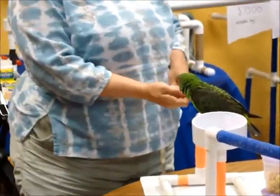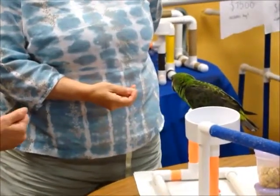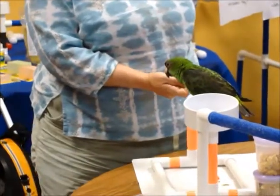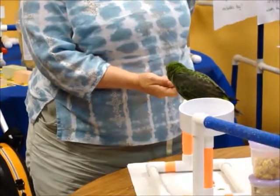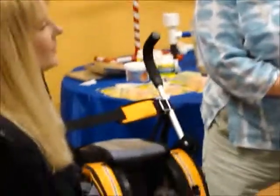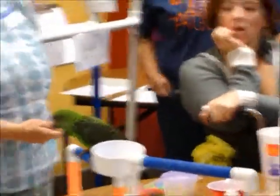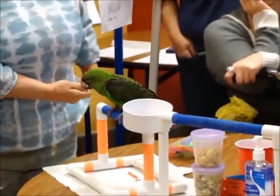That means just giving him a couple treats from whichever hand you want to be your target hand. And then on your next step, hold your fist a little bit more to this side so that he has to take a step towards you. Great — give him a treat for doing that. Then do it a little farther so he has to walk a little bit more. Try not to show him the treat; just have your closed fist and when he gets there, go ahead and give him the treat.